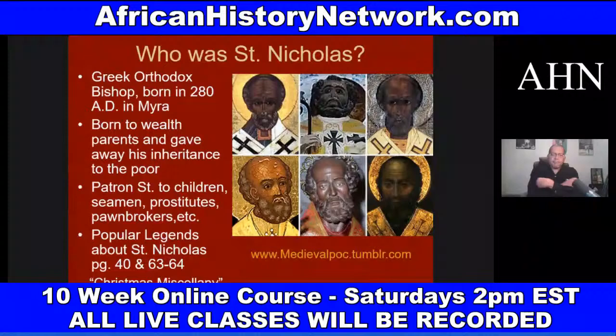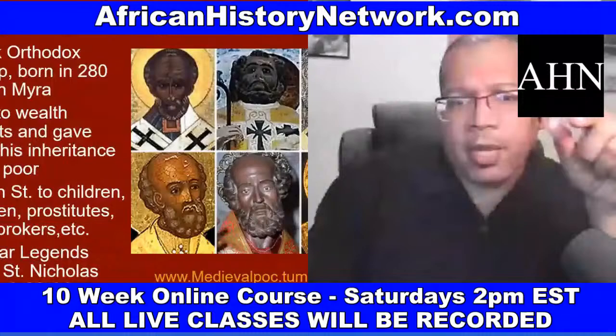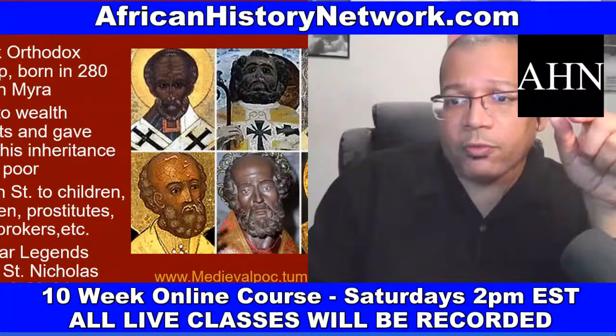How's everybody doing? Give me a thumbs up, give me a heart, give me a like — how do you like this type of information? These are some of the slides from the class — we have over 200 slides, all put together by me. I've been teaching this class since 2017. If you've taken any of my online classes in the past, email me at AHNshow at AfricanHistoryNetwork.com because you'll get 50% off.